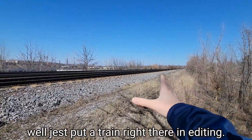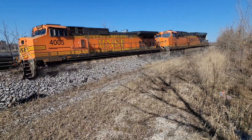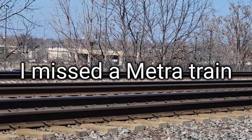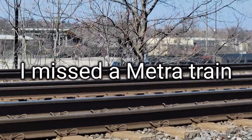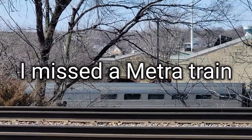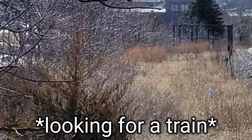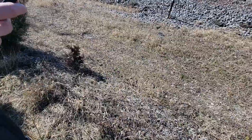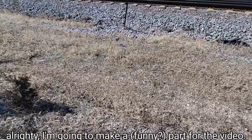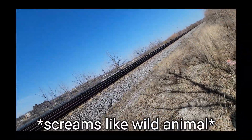We just put a train right there in editing. Boop! I'm gonna make a fun part for the video. Oh my god, I'm gonna do an idea of the train!